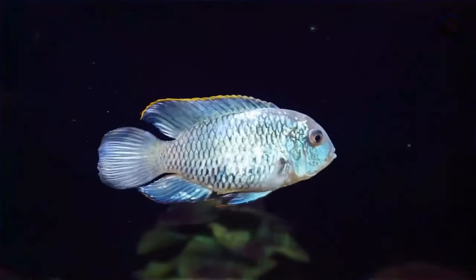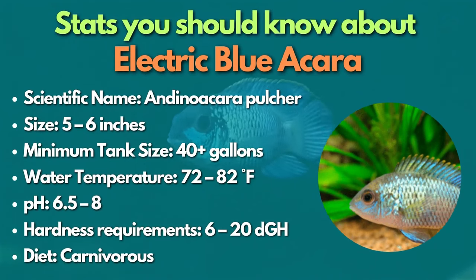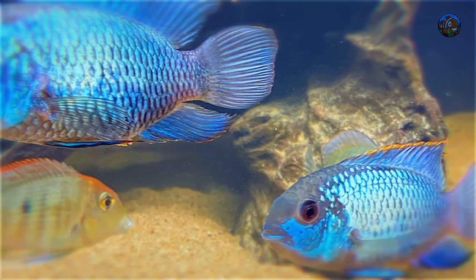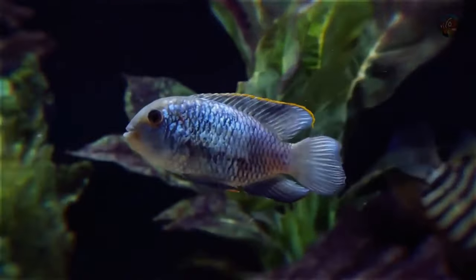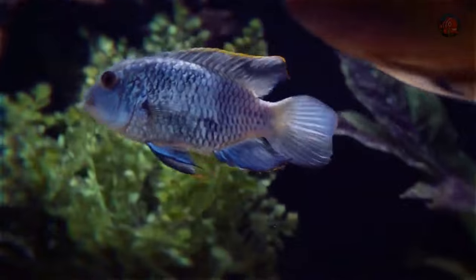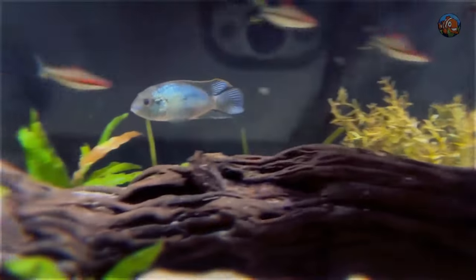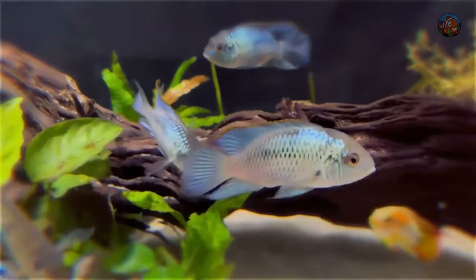Let's start this category with the Electric Blue Acara — a great centerpiece fish for hobbyists with larger tanks. This brilliant blue South American cichlid is the perfect species to choose if you want to spark conversation. When designing your fish tank's layout, remember that these fish are diggers. Live plants can still be used; however, only epiphytes anchored to solid driftwood or rockwork, such as Anubias and Java moss, are advised.